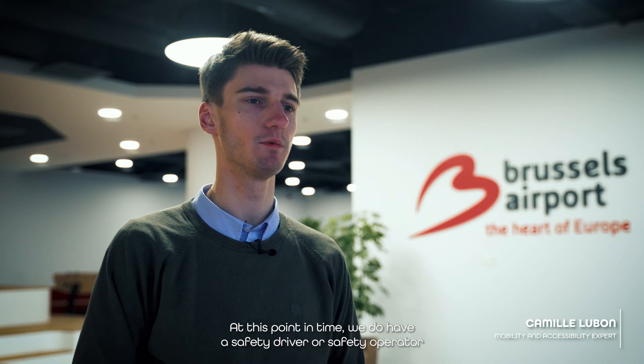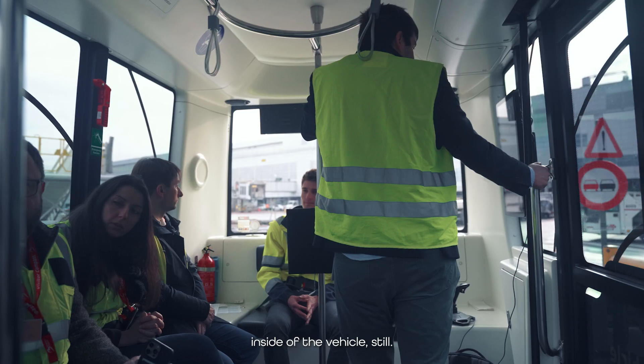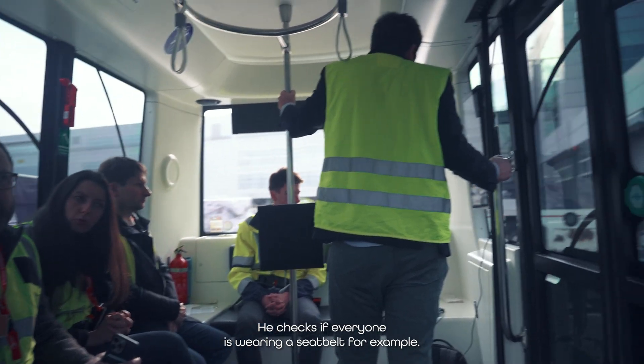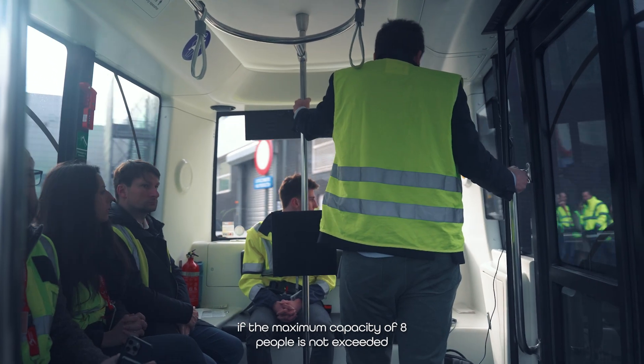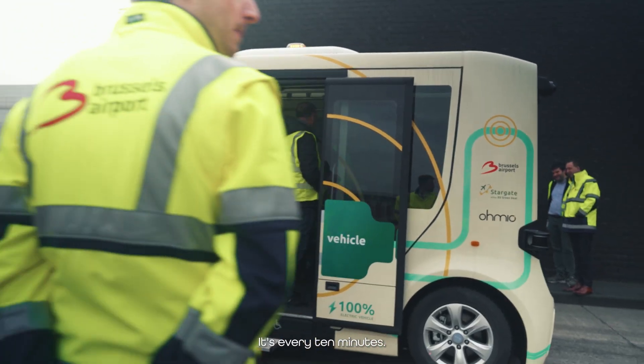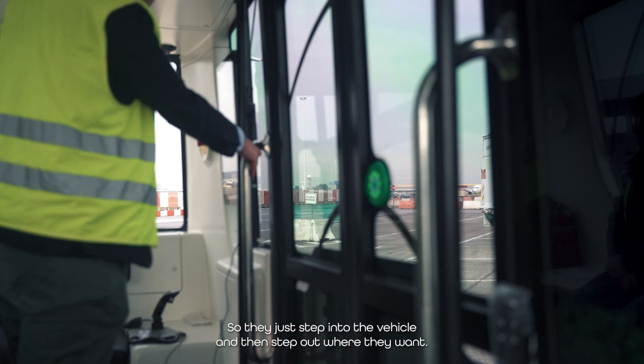At this point in time, we have a safety operator inside the vehicle. He checks if everyone is wearing a seatbelt and that the maximum capacity of eight people is not exceeded. Staff can just jump in the vehicle. Every 10 minutes there is a service at every stop, so they just step in and step out where they want.